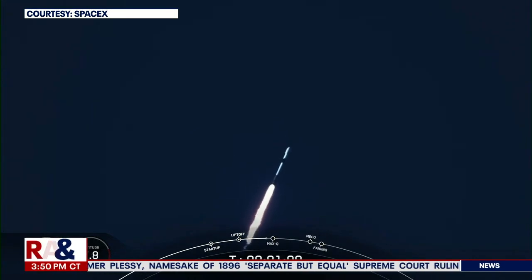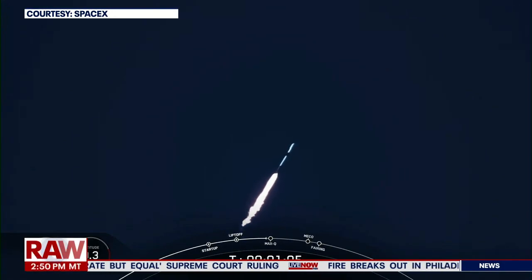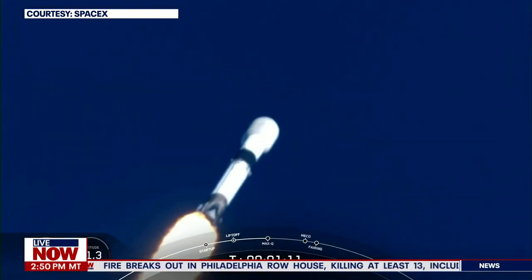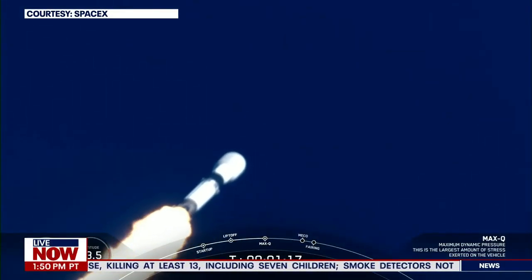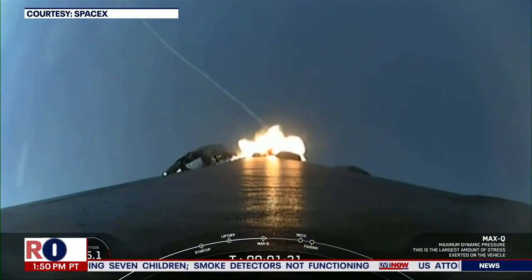Moments ago we did throttle down the engines in preparation for Max-Q — that is maximum aerodynamic pressure. Max-Q. There's the callout that we just passed through Max-Q. That is the largest structural load that the vehicle will see throughout ascent.